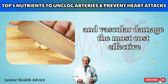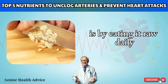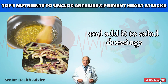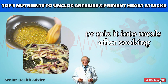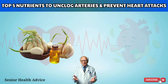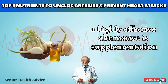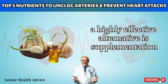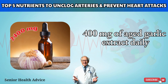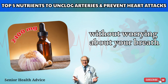The most cost-effective and natural way to harness garlic's power is by eating it raw daily — finely chop a clove and add it to salad dressings or mix it into meals after cooking to preserve its active compounds. If raw garlic's taste is too intense, a highly effective alternative is supplementation: up to 400 mg of aged garlic extract daily to enjoy the same benefits without worrying about your breath.